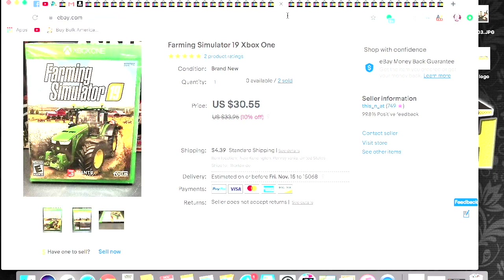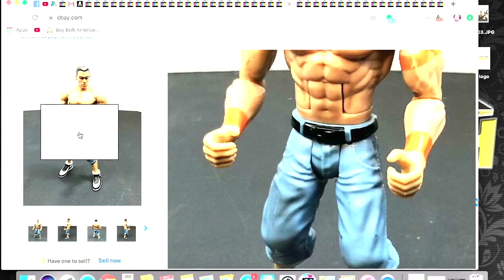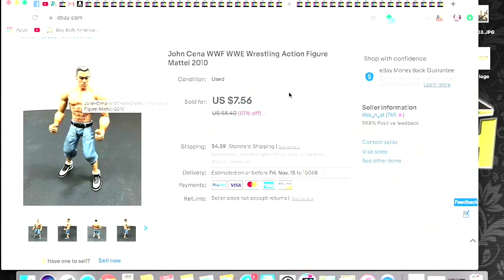Here's a John Cena action figure and I got $7.56 for him. He's one of the figures I picked up whenever I went to visit Derek. Not sure which location I got him at because I picked up a ton of action figures that week, but he's one of them.